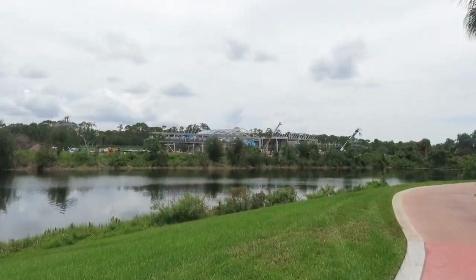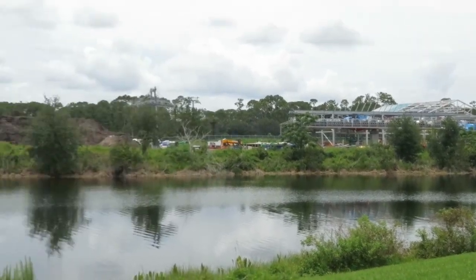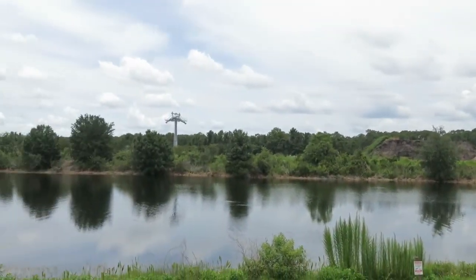While we're waiting for our lunch, let's take a walk down to the water and I'll show you the big construction going on — I guess it's going to be one of the main stations for the Skyway system. It's a pretty massive building and there it is — the station — and a few more of those towers I showed you guys earlier.